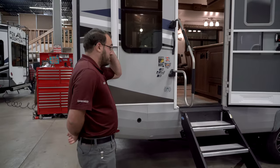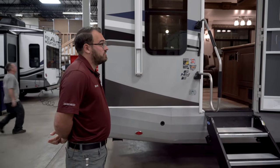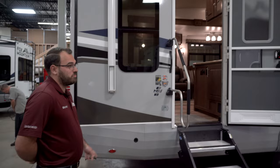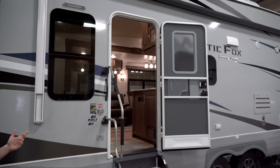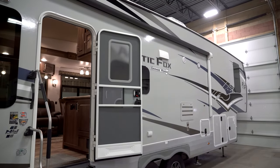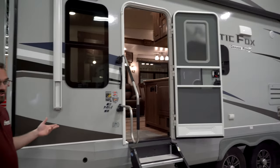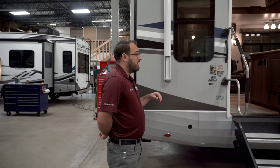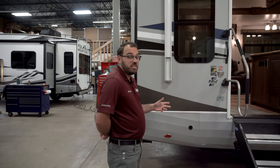So we've got the 29 5T Arctic Fox. As far as the Arctic Fox fifth wheels go, size-wise this one is going to be right in the middle — they do make a couple bigger and a couple smaller. This unit is going to be about 12,500 pounds dry and right around 35 to 36 feet in length.